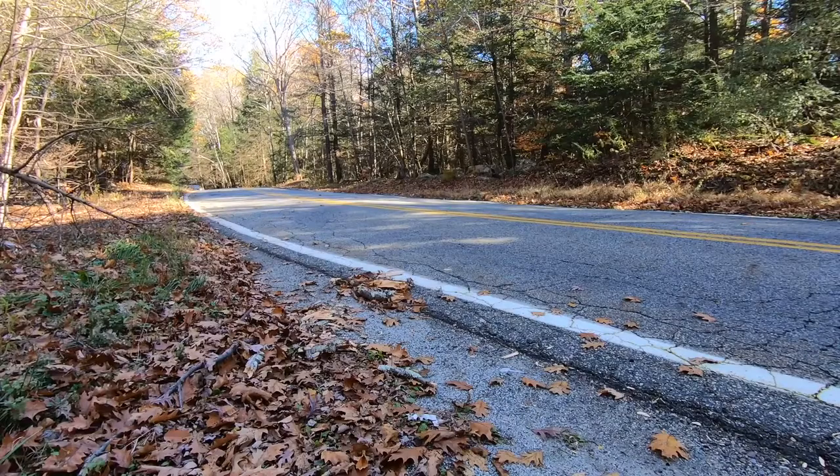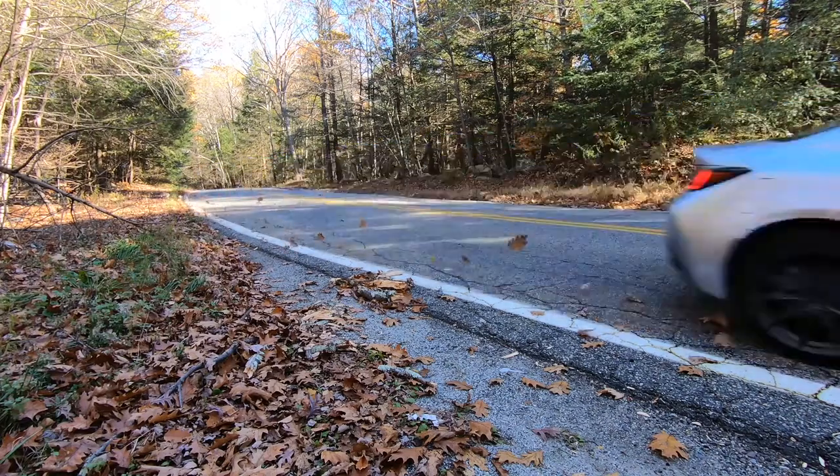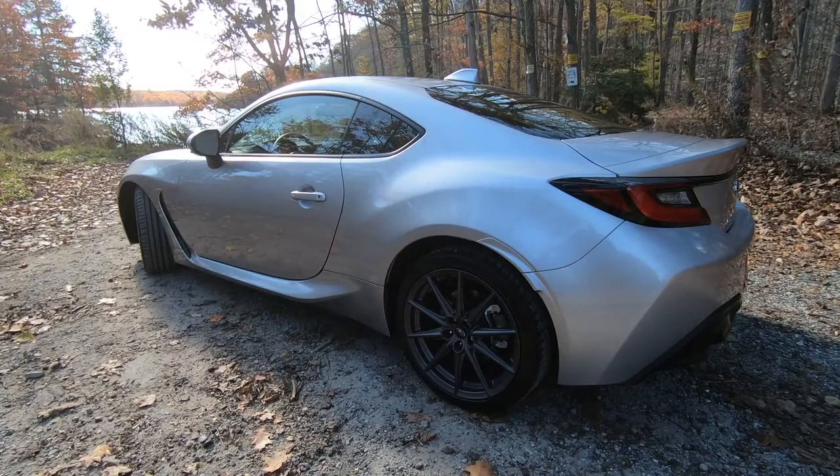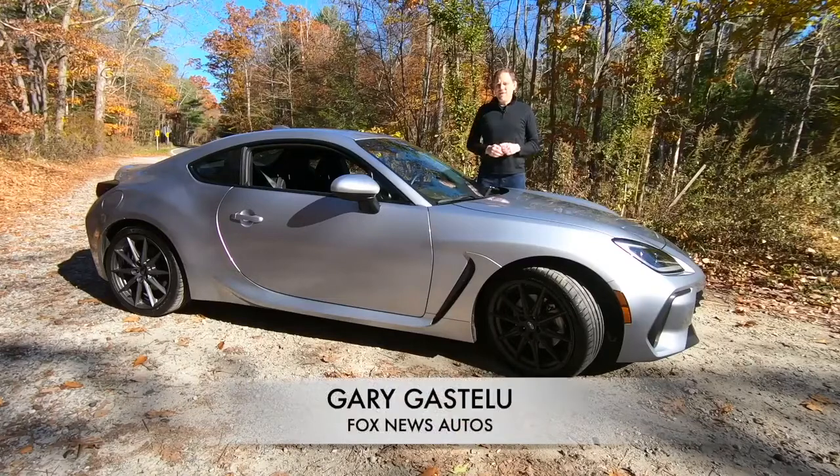Every family has one member that just has to be different, and Subaru's is the BRZ. The BRZ isn't just Subaru's smallest car, but it's the only two-door and the only one that doesn't have all-wheel drive. Instead, this one has rear-wheel drive because it's a sports car.